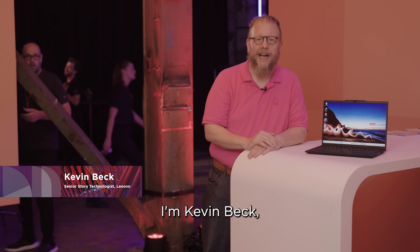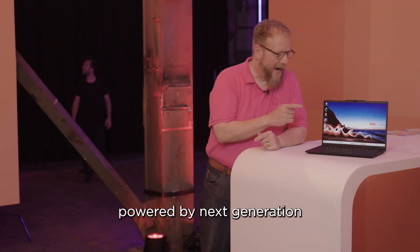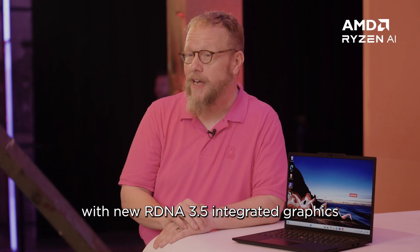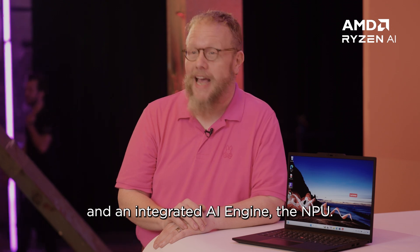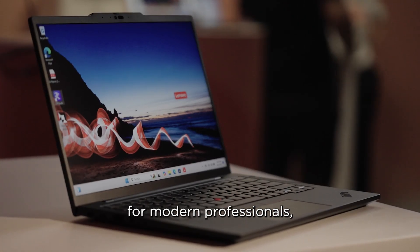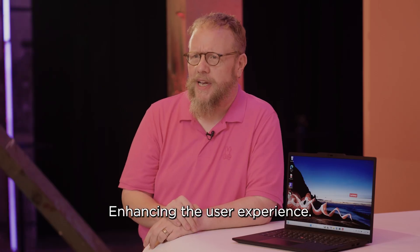Hi everyone, I'm Kevin Beck and this is the Lenovo ThinkPad T14s Gen 6 powered by the next generation AMD Ryzen Pro processors with the new RDNA 3.5 integrated graphics and an integrated AI engine, the NPU. We've engineered this laptop for modern professionals and we've specifically focused on enhancing the user experience.